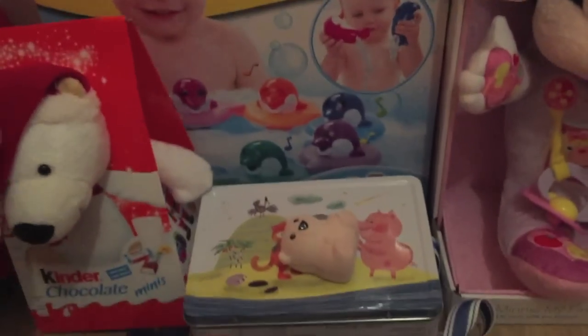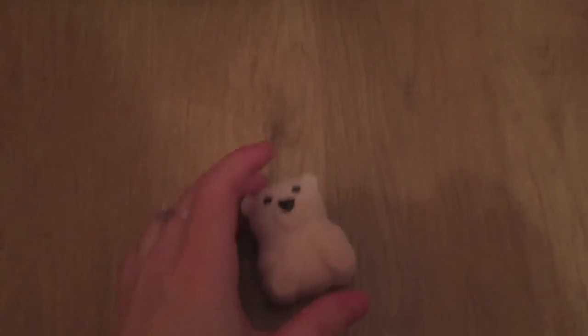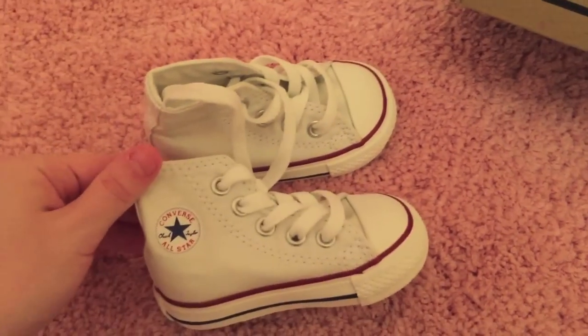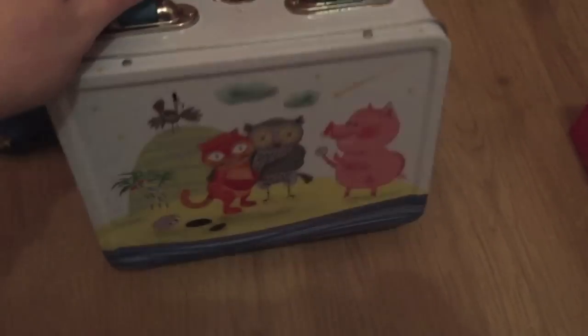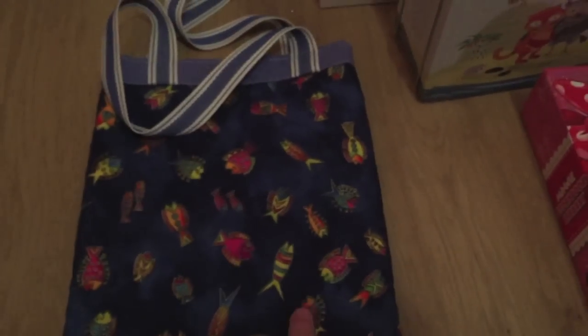She's got a Kinder chocolate that also comes with a little teddy bear. Then she got this adorable gift — when you open it up, inside is a little bear necklace, which is so sweet. She also got some high-top Converse with hard soles, a little case I think has biscuits inside, and a little shopping bag she's sure to love soon.